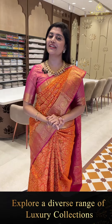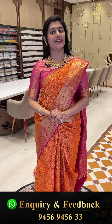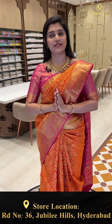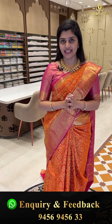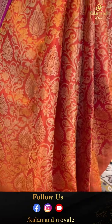Hello gorgeous, pretty, beautiful ladies, welcome back to one of the beautiful shows of Kalamandir Royale. This beautiful saree collection has many very beautiful, pretty collections and different color combinations. These grand sarees have beautiful soft materials. So let's start the show with my saree.